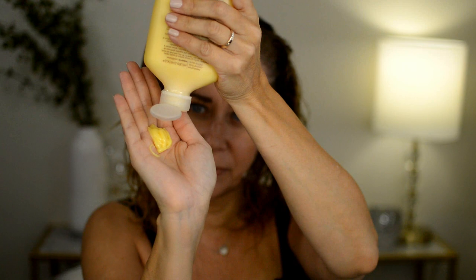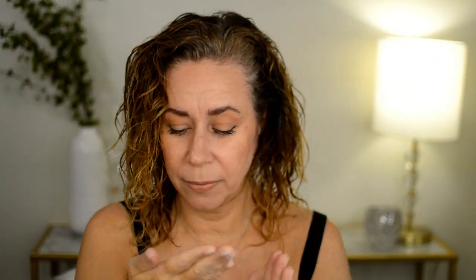It doesn't have any smell to it. The directions say to work a generous portion of Mixed Chicks throughout wet hair, leave in, air dry, and style as usual. On the website it says you can also diffuse, which is what I'll be doing. I like that it says use a generous portion because my hair works better with a little more than average. It's a very yellow color, and it's not super thick, so I'll definitely go in with more.